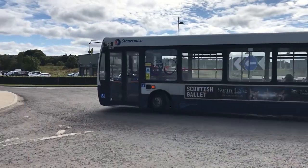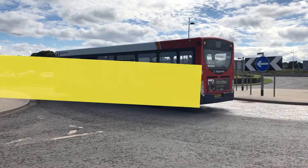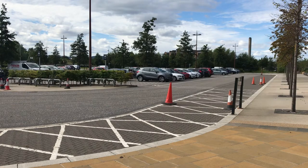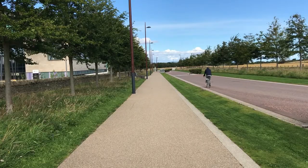This starts with your journey to and from campus. It's important you follow the Scottish Government guidelines for travel. Don't car share unless you're from the same household, wear a face covering if you plan on using public transport, and walk or cycle if you can.